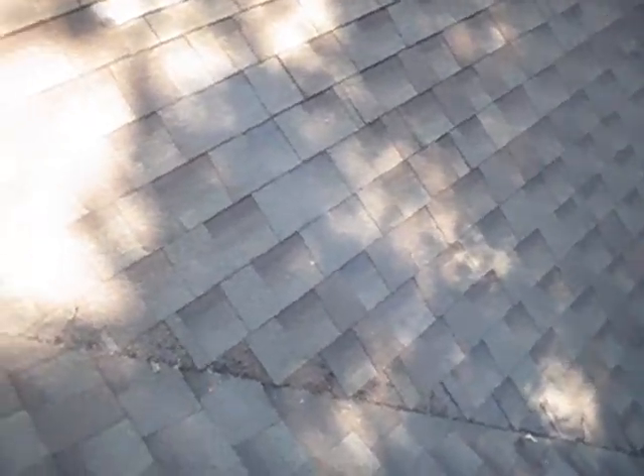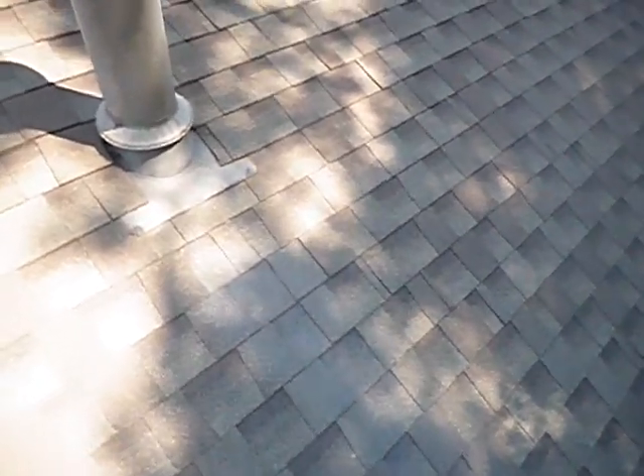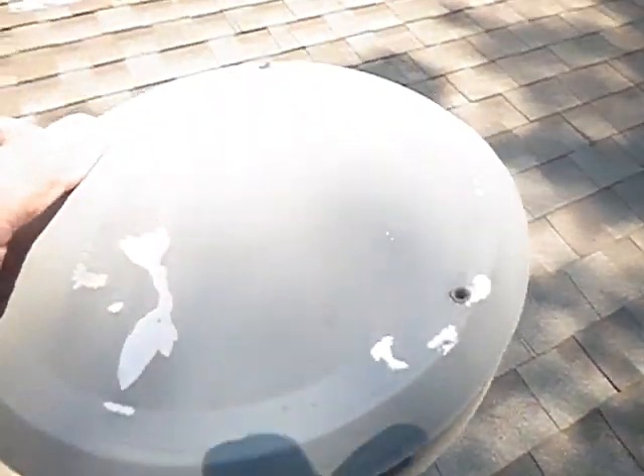That's a detail right there. We've got a little bit of hail damage on the soft metal. And the skylights weren't replaced.